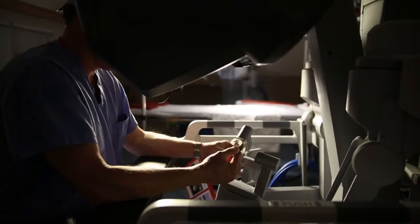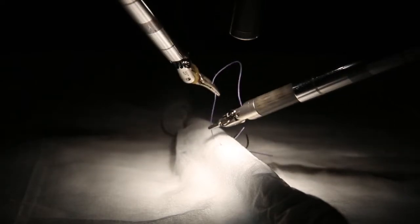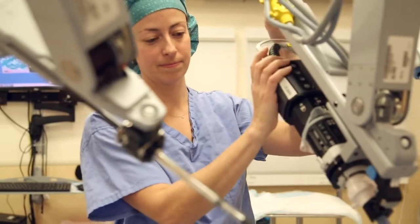Any man is a candidate for robotic surgery for prostate cancer, even those with more advanced disease. One of the most important questions you can ask is what is the experience of the surgical team and the surgeon performing that procedure.